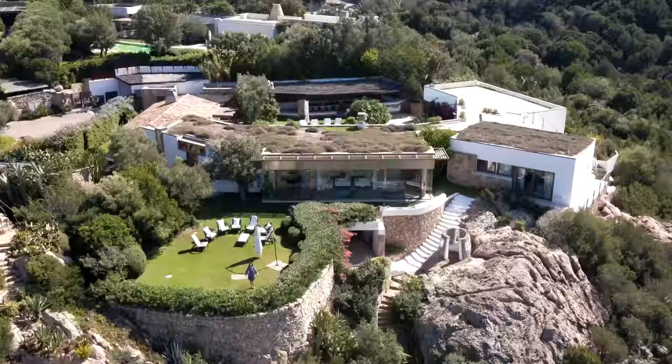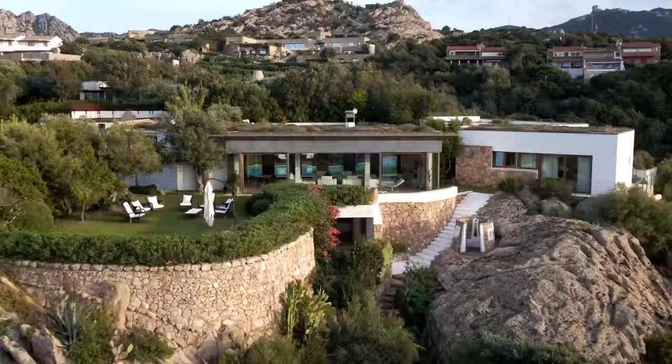Buongiorno e benvenuti! I'm Stephanie Smith from Liner Luxury Real Estate and I'm here today to show you this fabulous luxury villa for sale near Porto Cervo. Check it out!